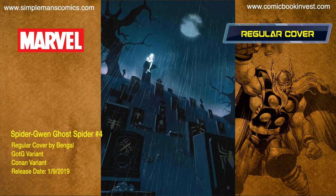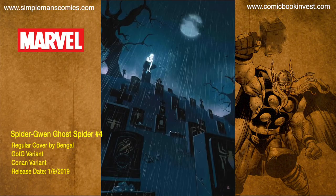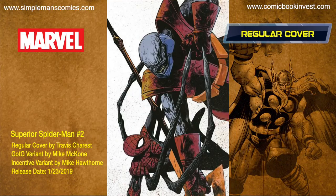Spider-Gwen Ghost Spider number four releases January 9th, 2019. In the aftermath of Spider-Geddon, Gwen Stacy has a unique ability all her own that will set her apart from other Spiders for years to come. But with that unique power there also comes a unique and grave responsibility she will have no choice but to bear alone. It has a regular cover, a Guardians of the Galaxy variant, and a Conan variant.